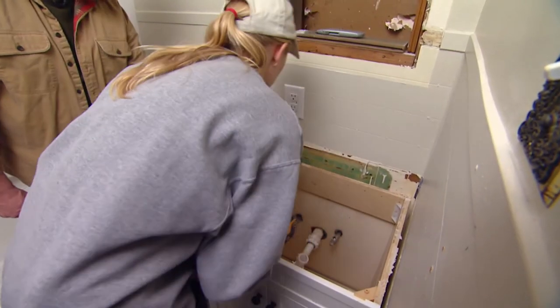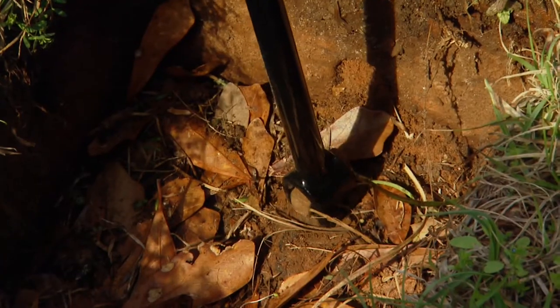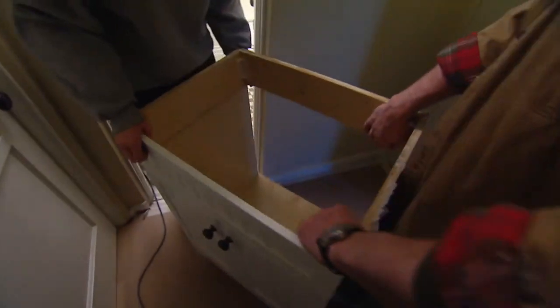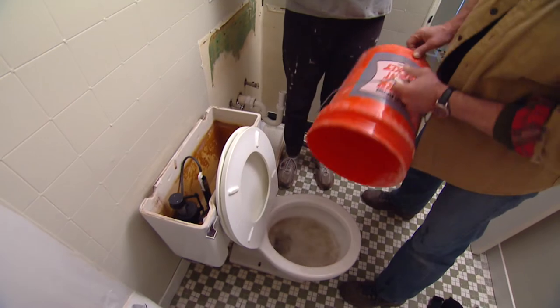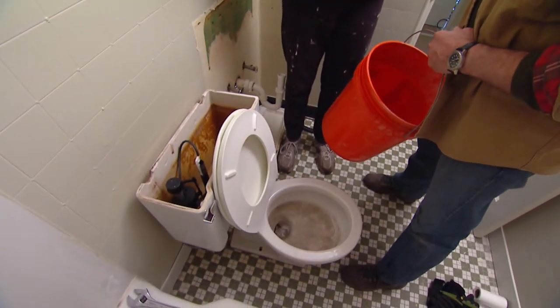Before starting demolition, they made sure both the power and the water were turned off so no one would get any surprises. They also made sure to be careful with any fixtures that would be reused. Bathroom demolition isn't always pleasant, but it does give you a better understanding of how things work in your home.